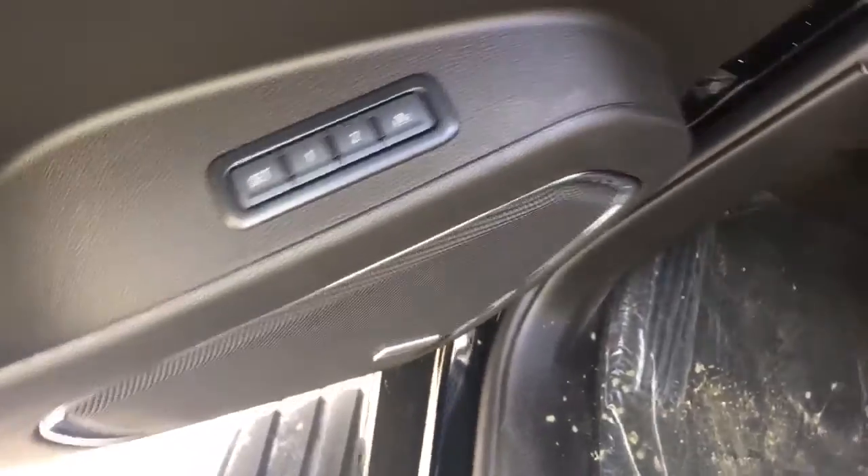Two-position memory power driver seat, trailer brake control, and a heads-up display.